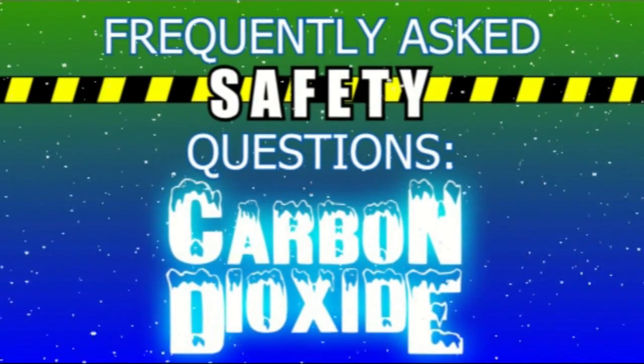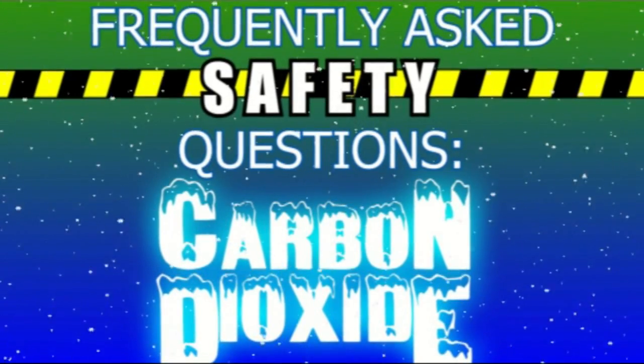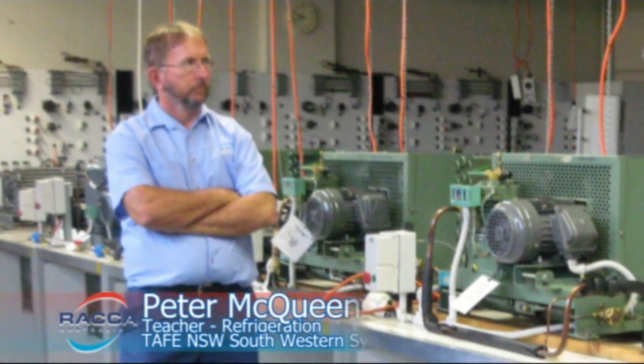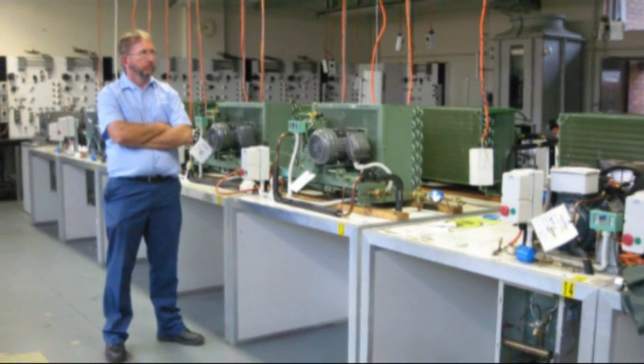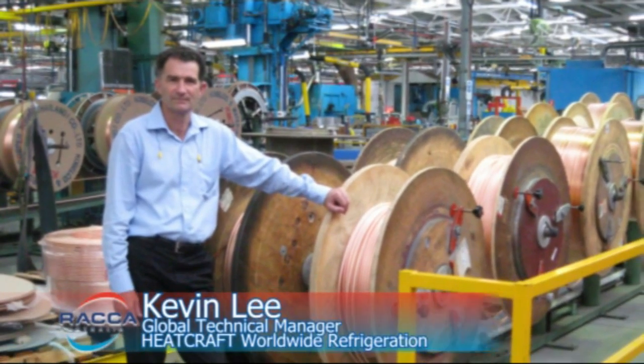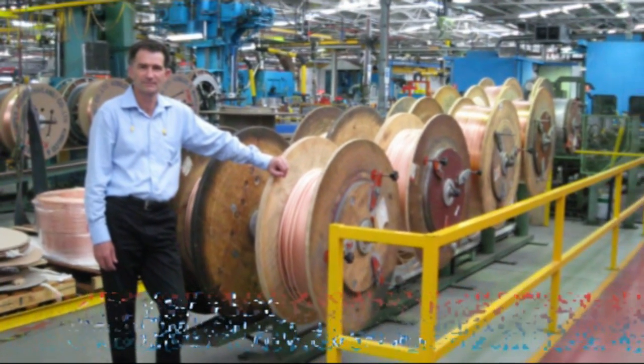How does the safe use of hydrocarbons differ to that of handling carbon dioxide? We've asked similar questions to Peter McQueen, a teacher of refrigeration at TAFE, and Kevin Lee, the global technical manager for Heatcraft Worldwide Refrigeration.